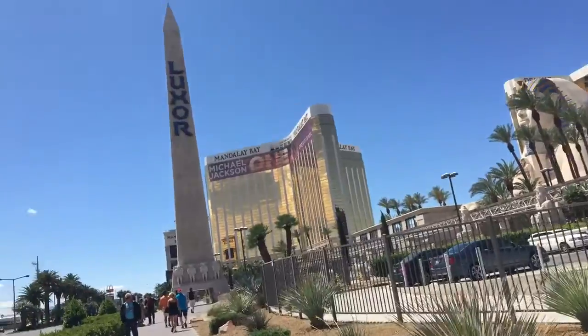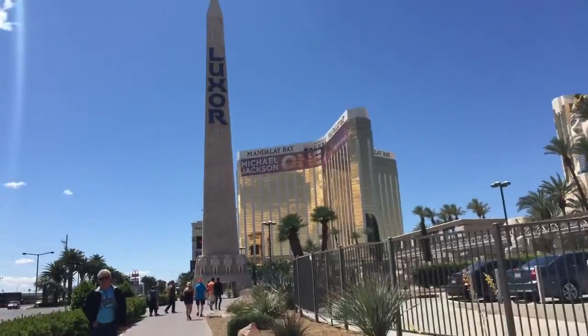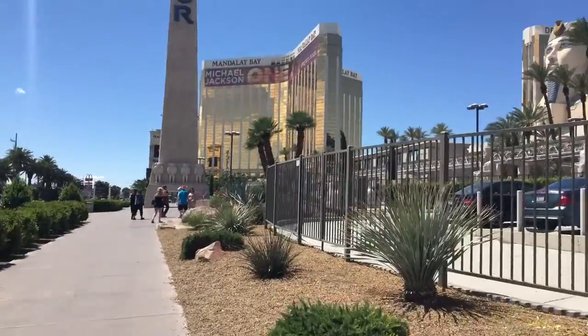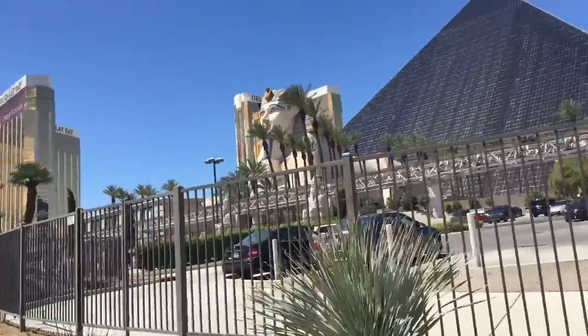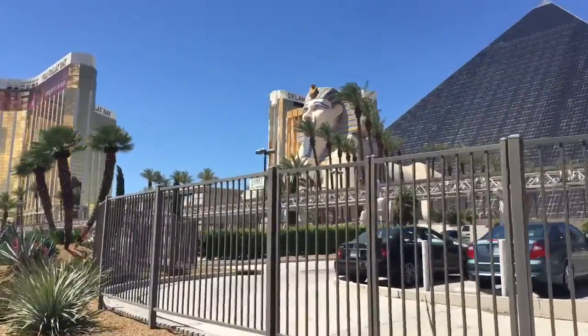I'm going to Mandela Bay to watch the shark aquarium reef, and this is Sphinx. It doesn't look Egyptian — it looks more American, which makes sense.